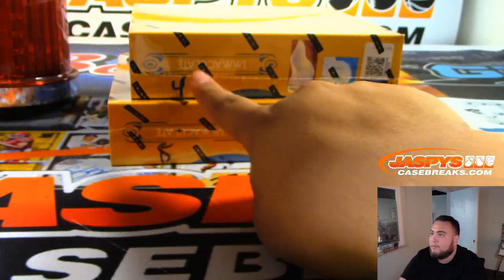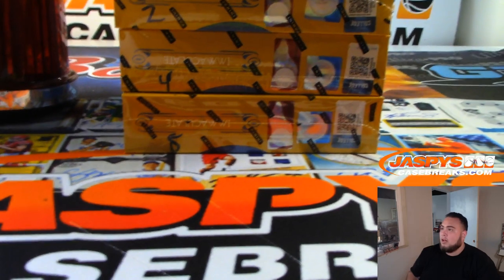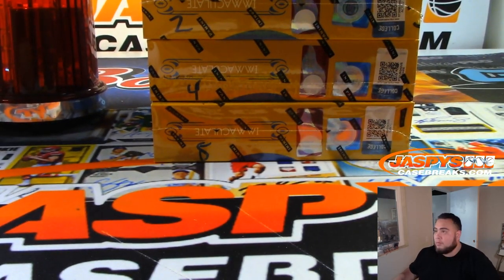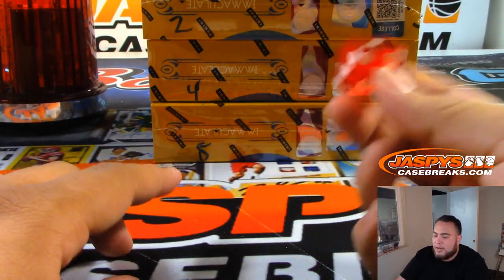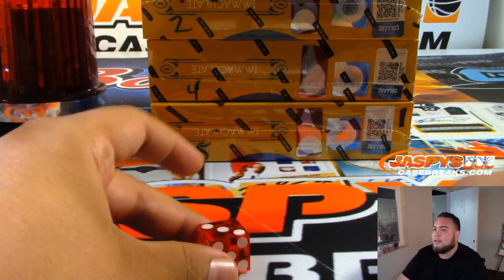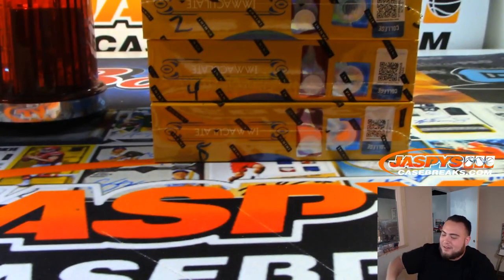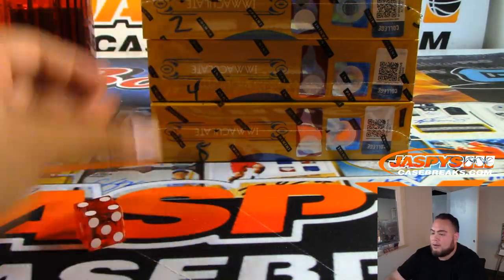We used a physical dice roller for the last break. We have box one, two, four, and five. I'll do the same thing. If I roll a six or a three, I'll just redo it again until one of these numbers pops out. After a few re-rolls — we'll go box four.